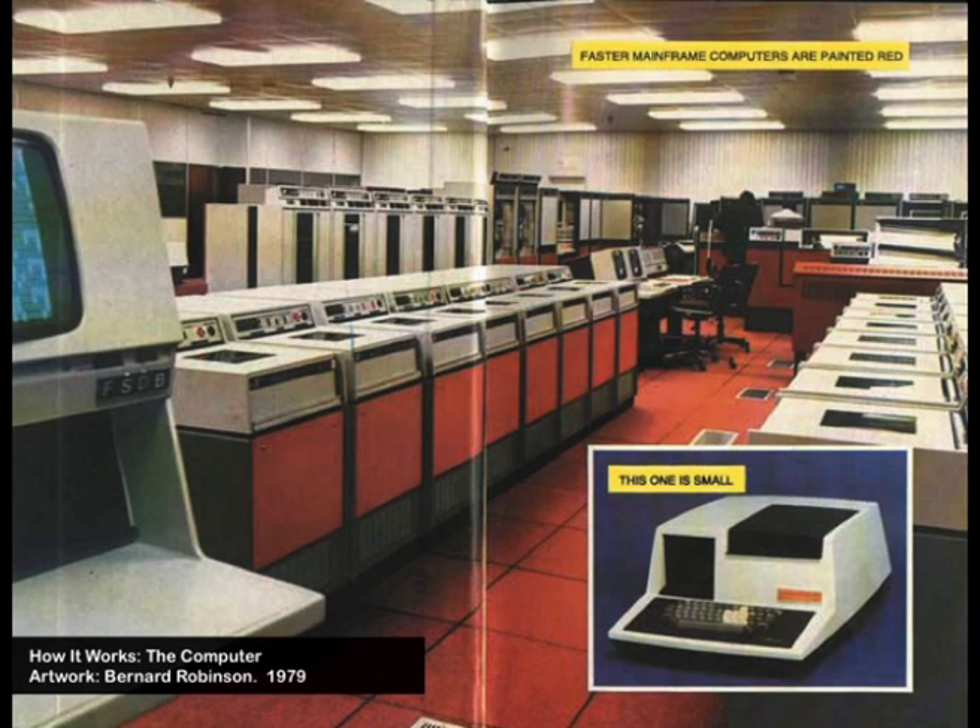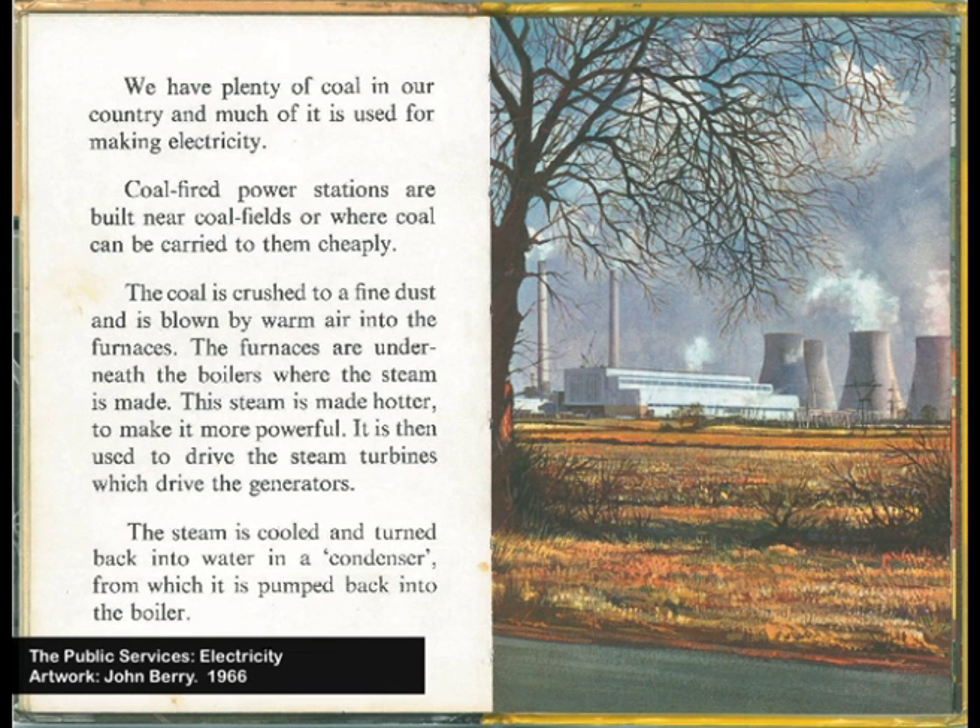This is actually Milton Keynes yesterday. All of these faster mainframe computers — the red ones — they're all connected up, operating a Teasmade just out of shot. And I think this really represents the classic Ladybird image: it's about the public services — remember them. It's a coal-fired power station, sure, but this is some lovely countryside. A bit bleak, possibly — but it's probably winter. It's either winter or that tree's dead.